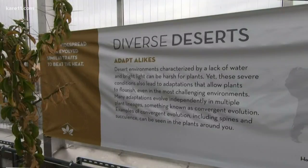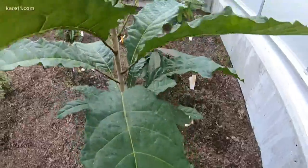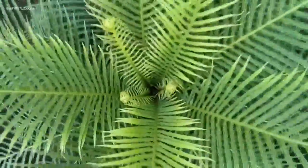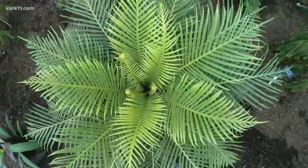Why did you choose these particular four biomes? We are very cognizant of conservation issues and there's a lot more funding and resources available for plants in the Northern Hemisphere. So we chose places that we thought really have high botanical diversity as well as the need for conservation.